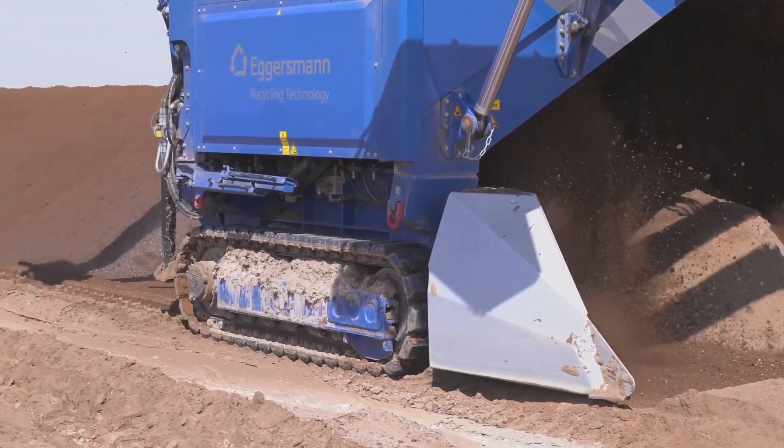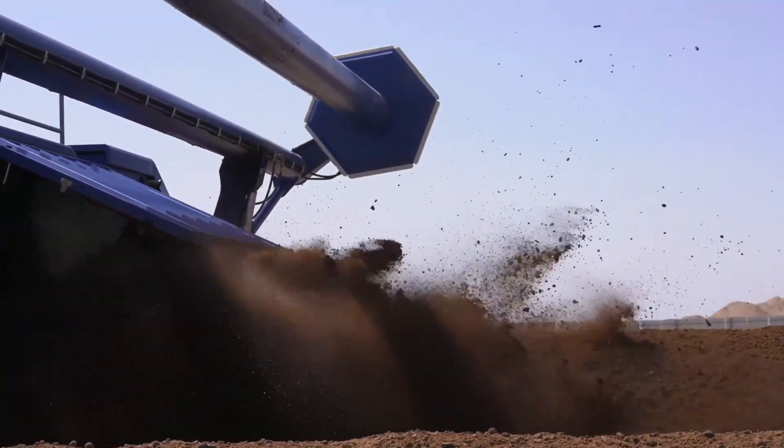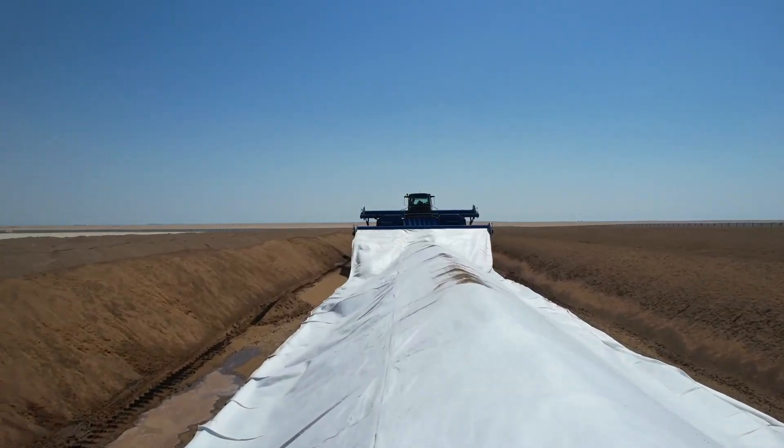For this, we are using the Windrow Turner which allows us to till the soil very efficiently and irrigate it with water and other liquid amendments such as surfactant, bacterial inoculum or urea when necessary.